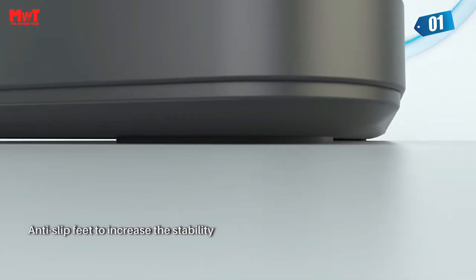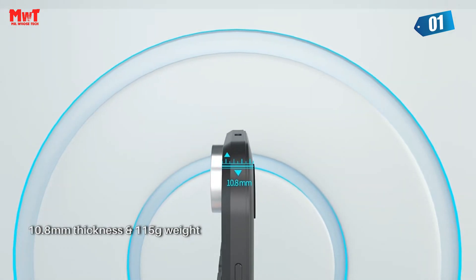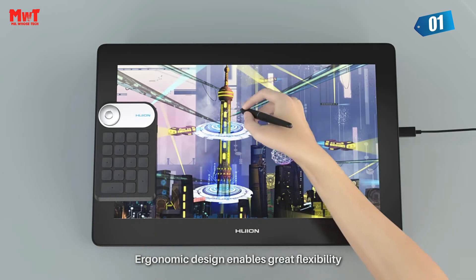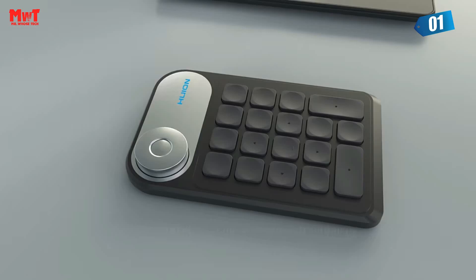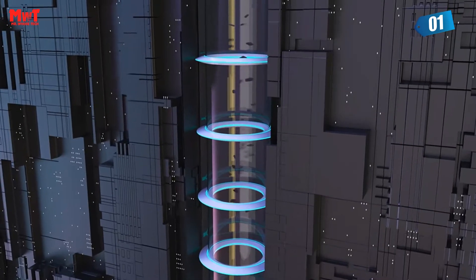With a communication range of about 5–10 meters, you'll have the freedom to move around your workspace without any interruption. You have full control over the KID 100's functions: adjust the brightness of the LED for the perfect ambiance, set up custom press keys for quick access, and even customize the dial settings to your liking.